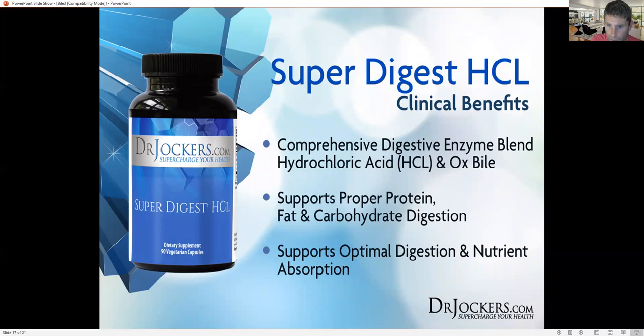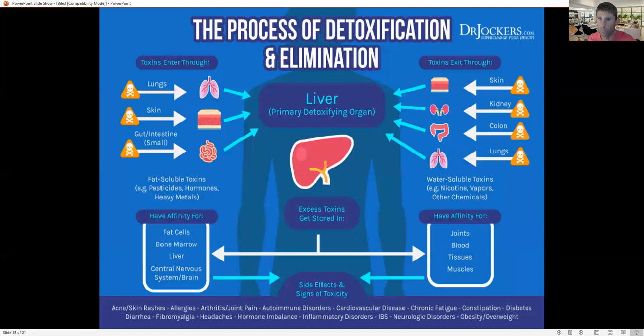If you don't have a gallbladder, a great supplement to take is Super Digest HCL. This is a comprehensive digestive enzyme blend that also has stomach acid to get that acid really low, and it has ox bile — providing supplemental bile to help support proper protein, fat, and carbohydrate digestion. It has carbohydrate-digesting enzymes, as well as protein and fat-digesting enzymes including lipase and protease, plus the stomach acid and the bile. Super Digest HCL really, really supports optimal digestion.